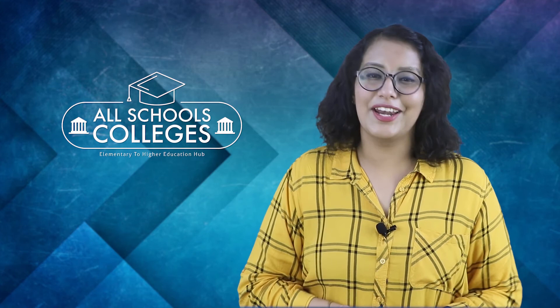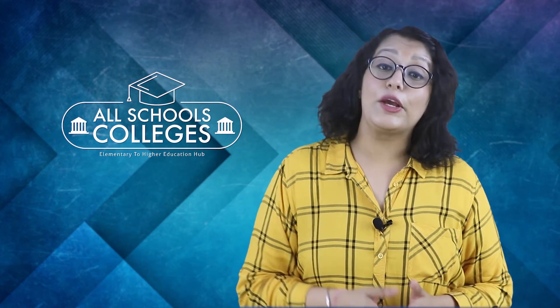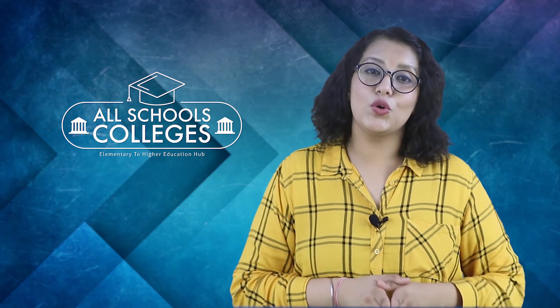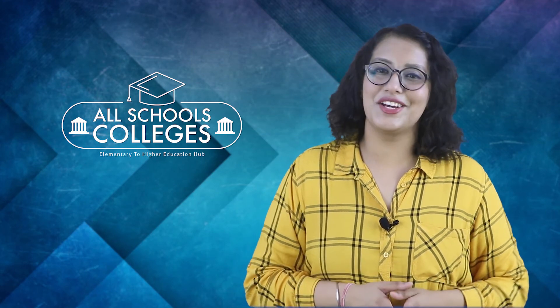If you want to get admission in this course, you can go to our website for information regarding this and other courses. The link is in the description box below. That's it from our side. We'll be back with another video on a different course. Till then, make sure you subscribe to our channel All Schools Colleges for regular updates, and if you have any queries feel free to ask in the comment section below. See you soon. Thank you.